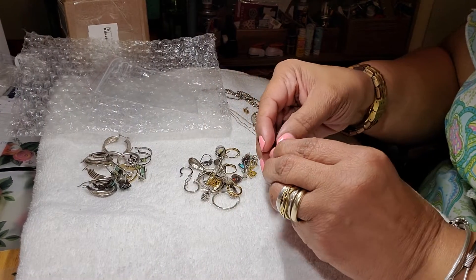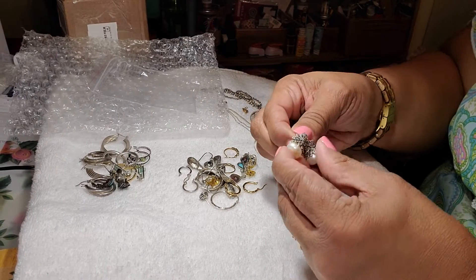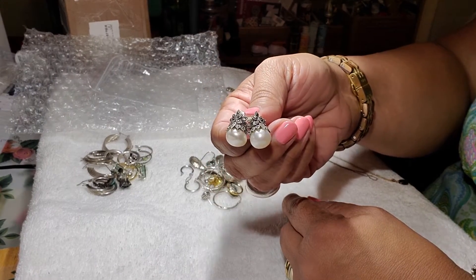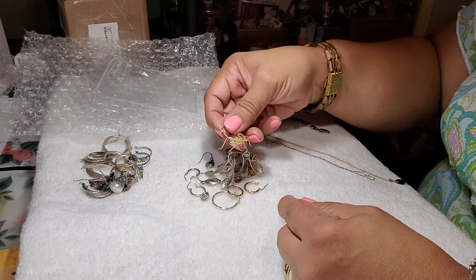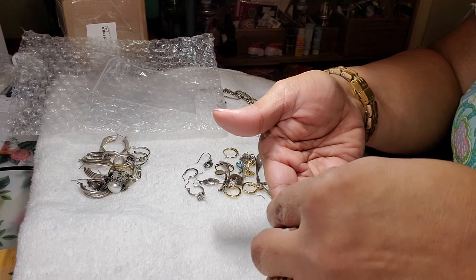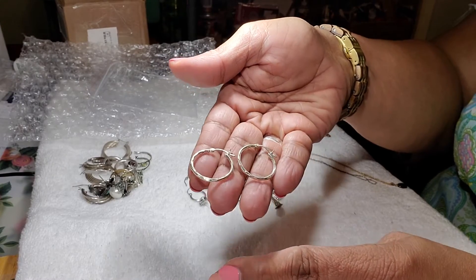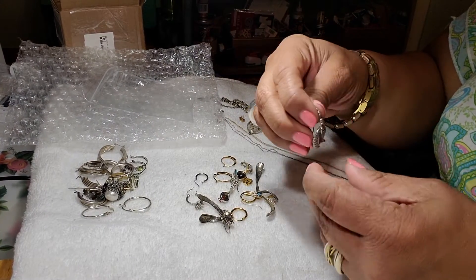These are really pretty. This is marcasite at the top and pearls at the bottom. And these are really nice, fancy pair of earrings — really cute. I hope my lighting is okay for you to be able to see them, because these are really pretty. This is a diamond cut round earring. This is another marcasite — these are little dangle earrings.